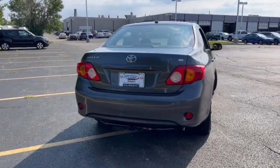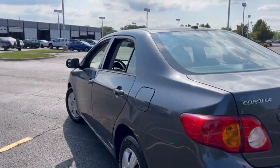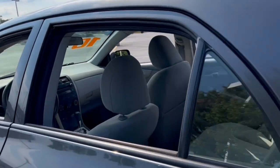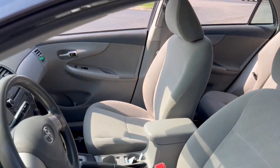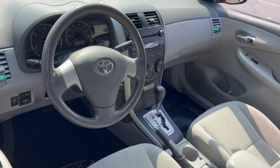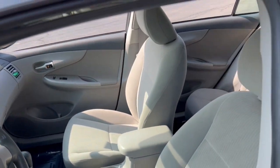These are just some of the great options this vehicle comes with: keyless entry, stability control, traction control, intermittent wipers, pass-through rear seat, tire pressure monitoring system, passenger vanity mirror, temporary spare tire, daytime running lights, adjustable steering wheel.